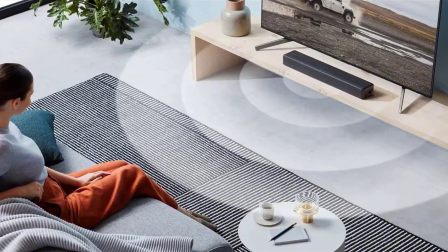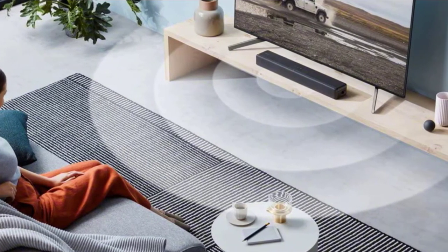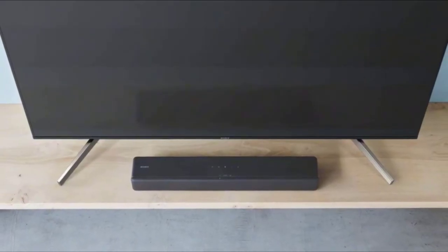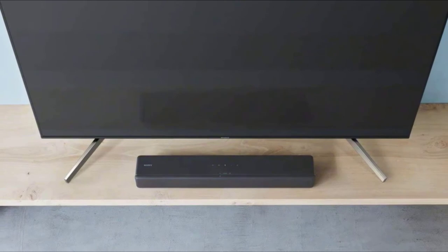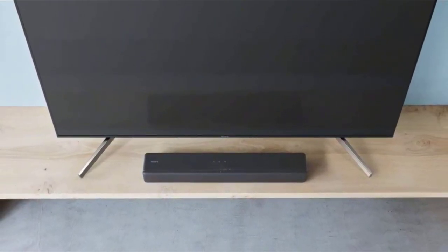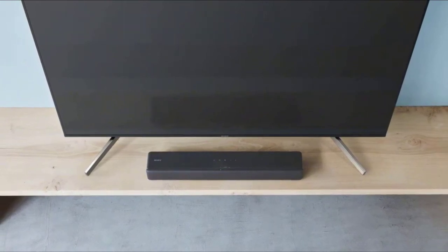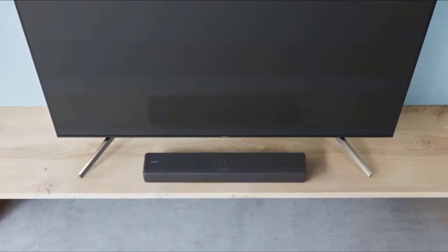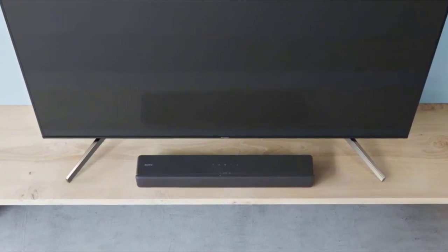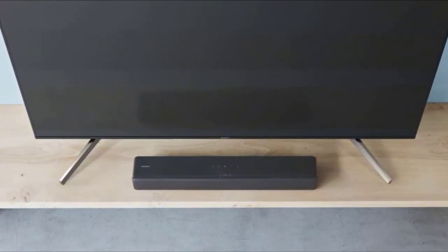The device offers virtual surround technology, which emits sound waves in different directions so they bounce off the walls of your room and reach your ears from everywhere, creating the sensation of an immersive Home Cinema 5.1 experience. In practice, however, we cannot say it generates a truly immersive experience as such.